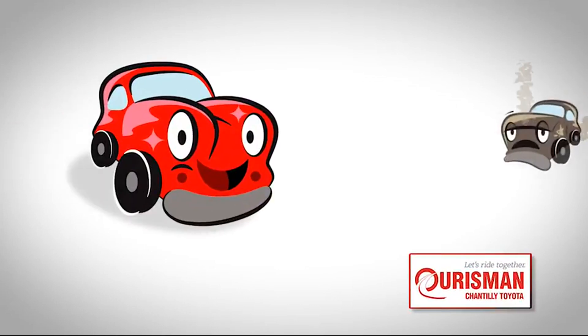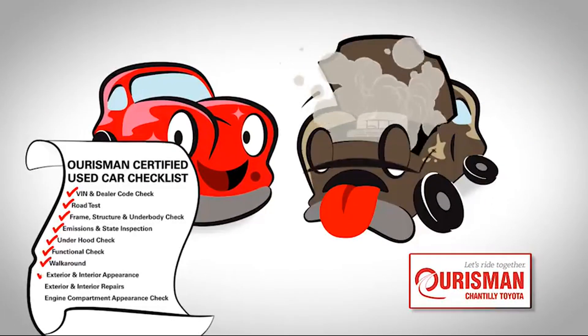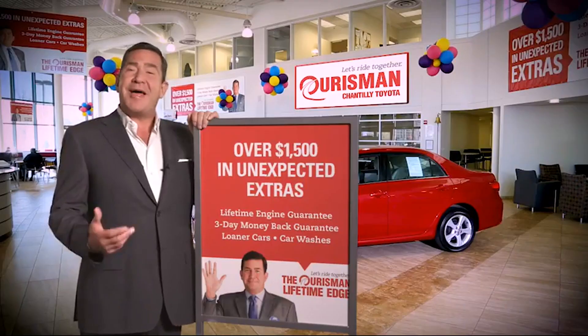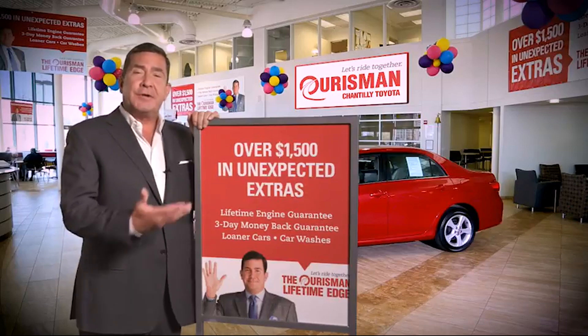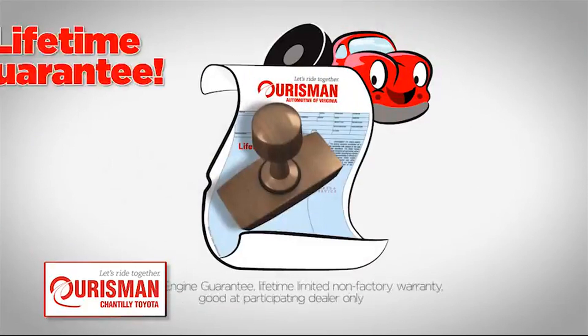Not just any vehicle makes it onto an Orsman used car lot. Each one undergoes a rigorous process. If it doesn't pass, it doesn't join our family. All Orsman pre-owned vehicles are backed by our Lifetime Edge with up to $1,500 in extras, including car washes, loaners, and our Lifetime Engine Guarantee.